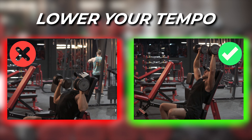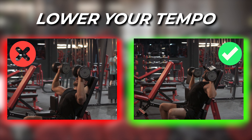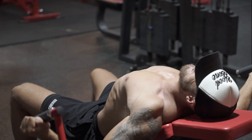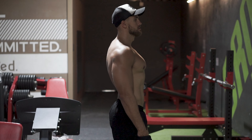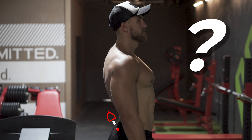If you haven't yet, subscribe to this channel and hit the bell button so you're updated whenever I post the next video. One tip I can give you straight away is to lower your tempo — slow down the exercises. If you slow down, you'll be able to focus more on what's happening inside your body, and then you can focus on squeezing and feeling the muscles slightly better.